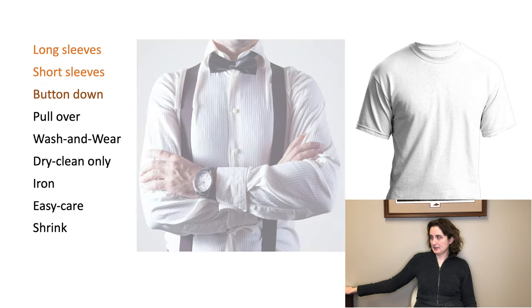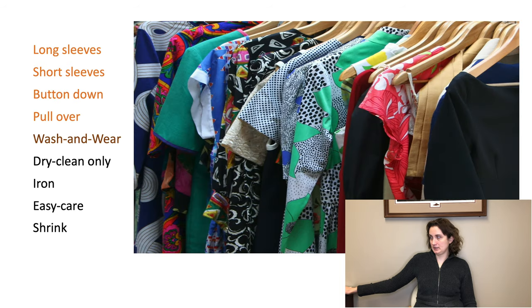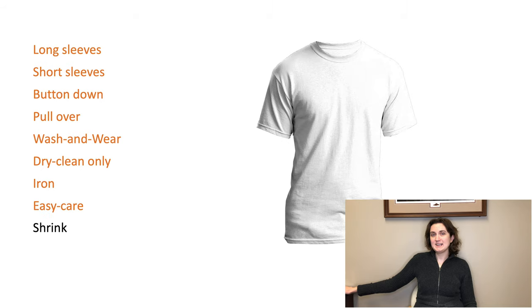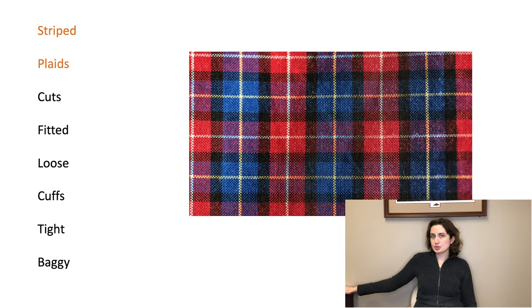Long sleeves, short sleeves, button down, pullover, wash and wear, dry clean only, iron, easy care, shrink, striped.